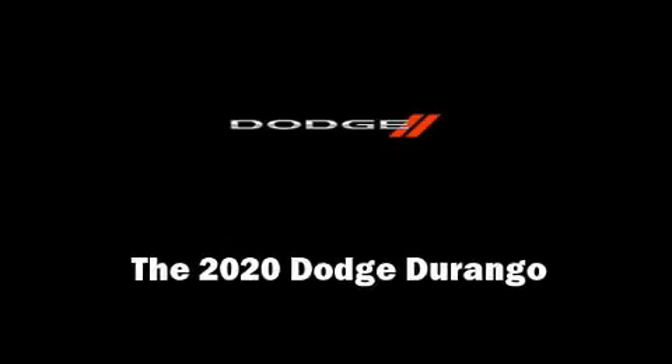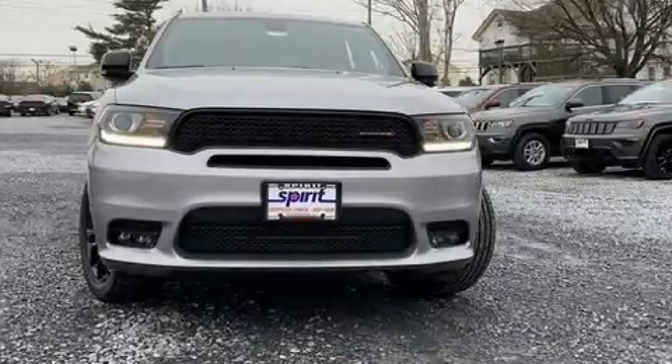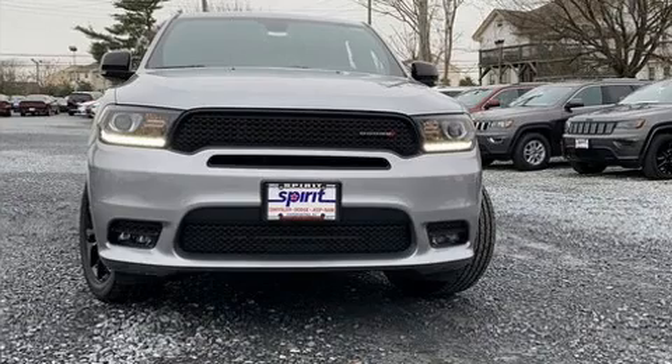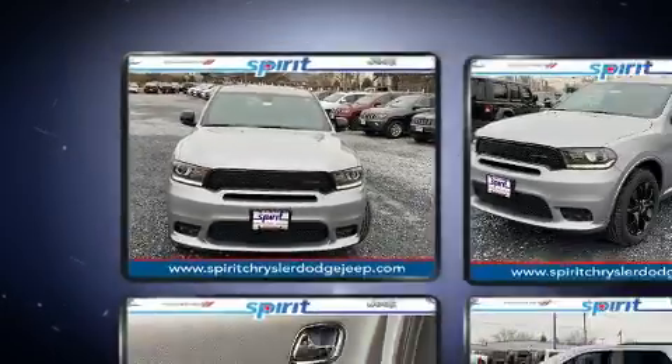Outstanding design defines the 2020 Dodge Durango. Smooth gear shifts are achieved thanks to the refined six-cylinder engine, and all-wheel drive keeps this model firmly attached to the road surface.